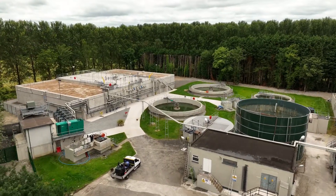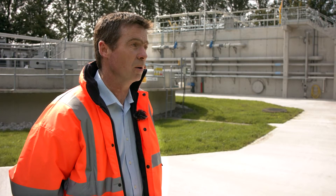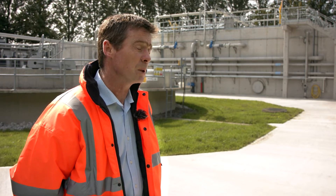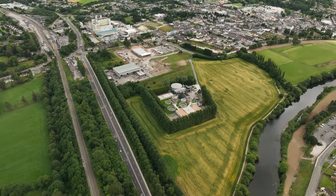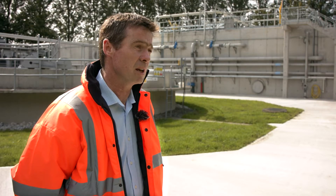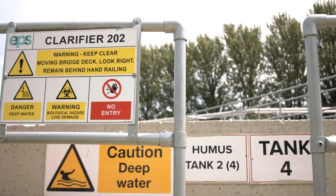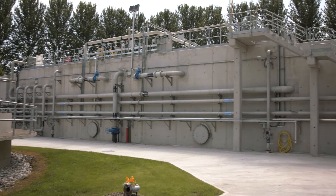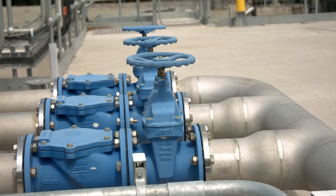Once we had the process solution designed, we had the tank sizes and knew all our parameters, but we did have to consider a number of constraints. One was that we were working on a flood plain, so the equipment had to be kept above the flood level and we had to maintain a footprint within the same footprint of the existing plant. The most important issue was the constructability of the plant.